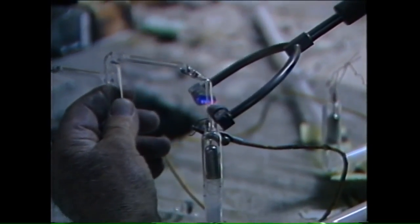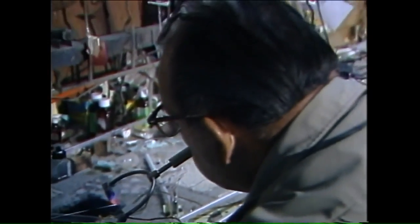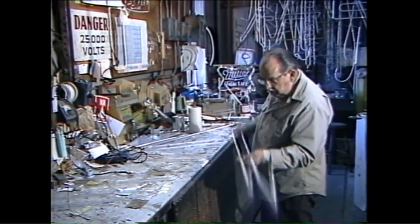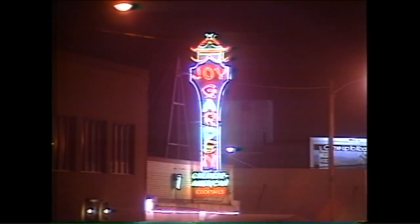Right now he's working on a set of eight-foot-high letters for Tullheimers — this is part of the H. A big job like this one is taking two weeks, but Rudd says it can take anywhere from 45 minutes to a few days to make most neon signs. This familiar one on Broad Street took him almost two days.